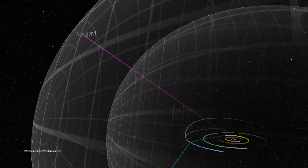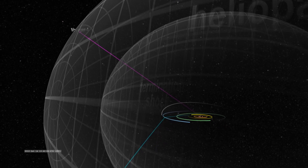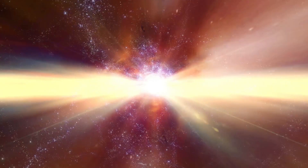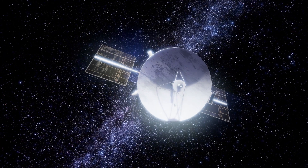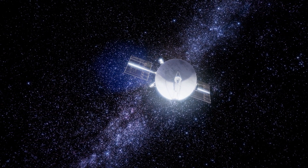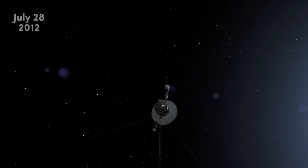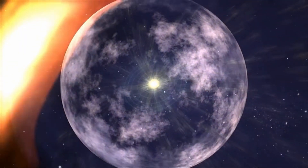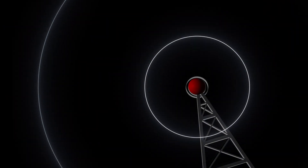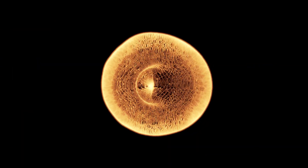From January to early June 2012, Voyager 1's cosmic ray sensors detected a 25% increase in the level of galactic cosmic rays — high-energy charged particles of interstellar origin. This data indicated to scientists that Voyager was approaching the heliosphere boundary and would soon enter interstellar space. On July 28, 2012, at a distance of about 121 astronomical units from the Sun, the probe's sensors recorded a sharp decrease in the number of particles and cosmic rays associated with the heliosphere, accompanied by an increase in the intensity of galactic cosmic rays.